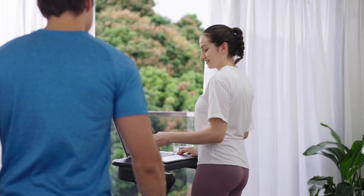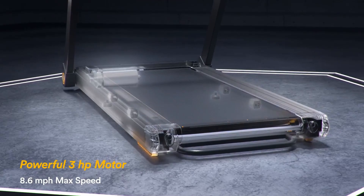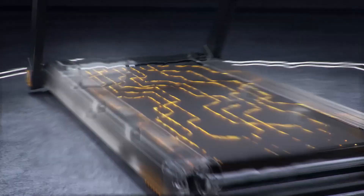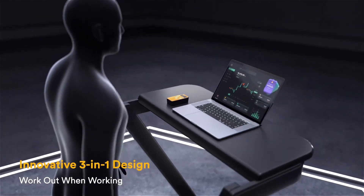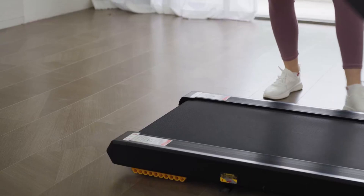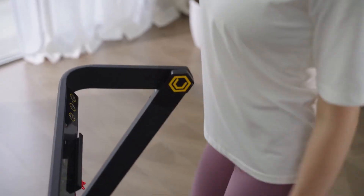Unlike traditional treadmills, this machine is equipped with a powerful 3-horsepower motor. It can handle up to 286 pounds and reaches speeds of up to 8.6 miles per hour, so you can push yourself to the limits and enjoy an ultimate outdoor-like experience from the comfort of your home. With Urivo, customer orientation is a priority — when you choose this product, you get a high-quality 3-in-1 treadmill, a desktop mat, and exceptional customer service, with all inquiries answered within 24 hours.